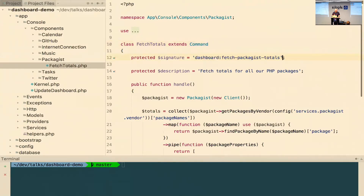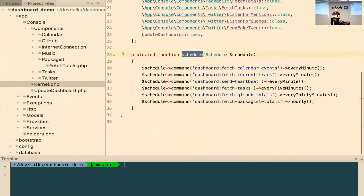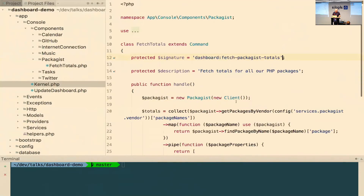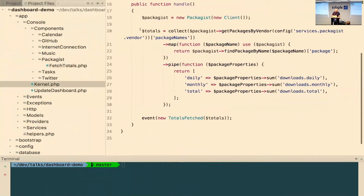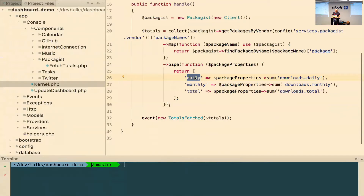Laravel has a built-in scheduler for those commands. The command signature is `dashboard:fetch-packages-totals`. In the console Kernel — a default Laravel class with a schedule function — you can see that we schedule this command hourly. So hourly we're going to perform that command. What it actually does is a lot of code to fetch data from Packagist — the service where all PHP packages are downloaded from — and it returns an array with the daily downloads, the monthly sum, and the total sum.